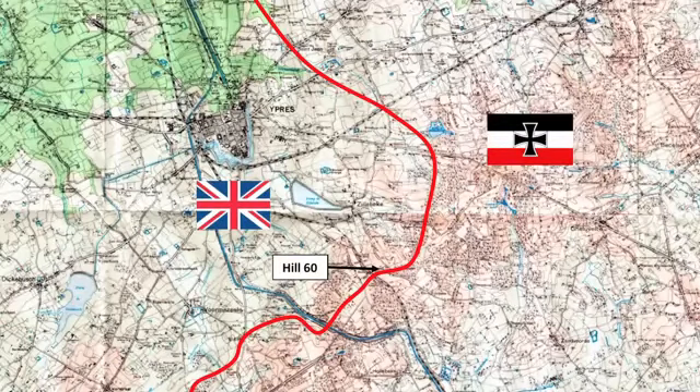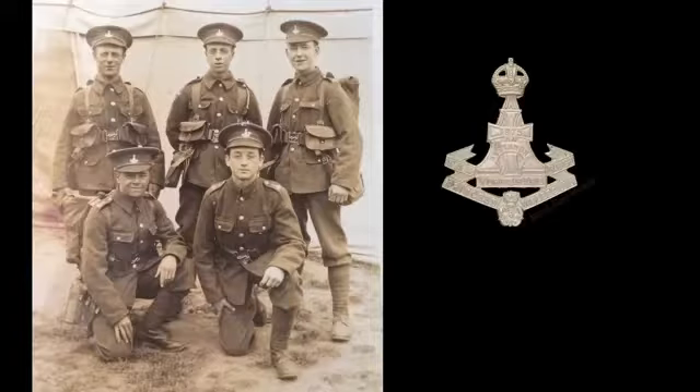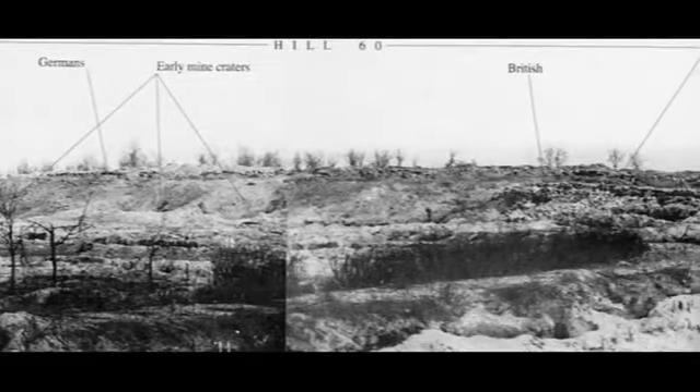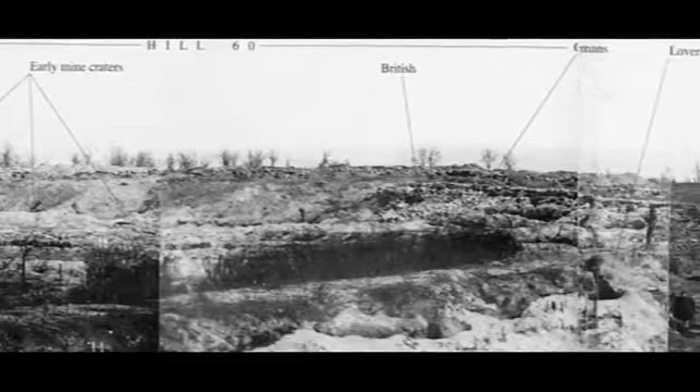Here at Hill 60, we've introduced the students to an individual infantry battalion — in this case, the 4th Battalion, the Green Howards, the 19th Regiment of Foot. They served here at Hill 60 in February of 1916, and on the night of the 14th of February 1916, the battalion came under a heavy artillery bombardment from the Germans. This resulted in a number of casualties.